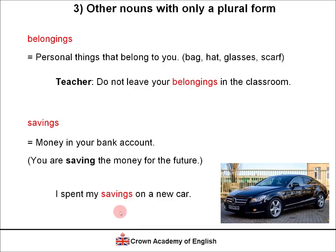Notice the structure and preposition used here: we say 'spend savings on something' — on a noun. This is also the case with money: 'I spent my money on a new car,' 'I spent my money on a computer,' 'I spent my money on a holiday to Spain.' It's a useful expression: we spend money on something.